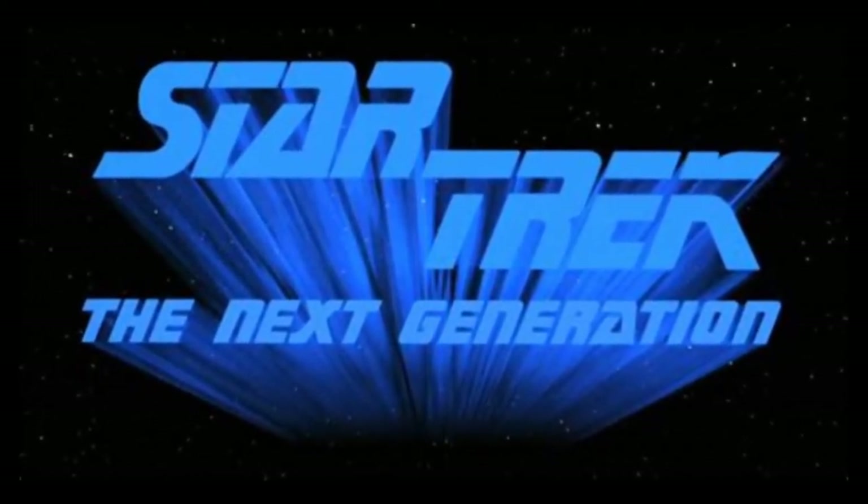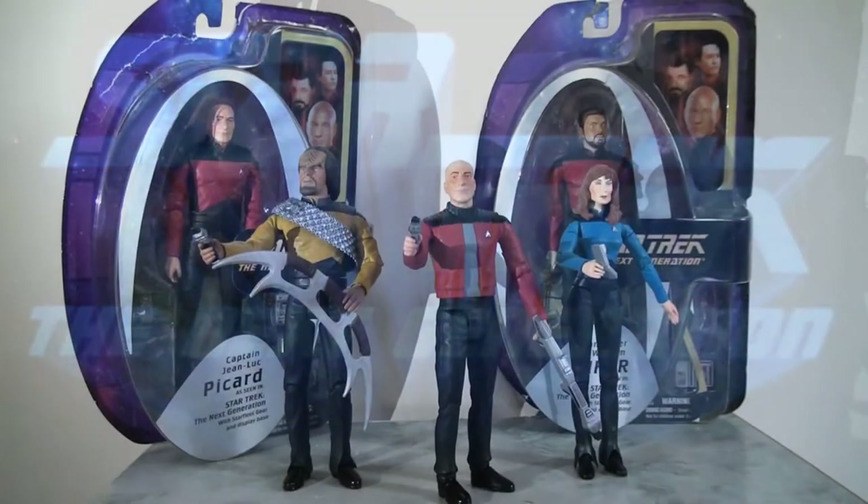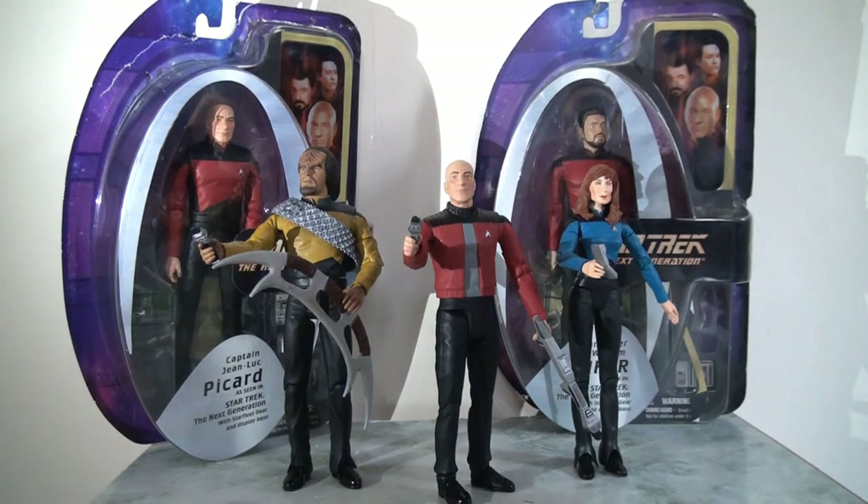Over the course of the next two videos I'm going to be taking a look at their Next Generation output, and in today's video I'm going to focus in on the crew which makes up the vast majority of this line, because if you've seen any of the other videos in this series you will know that